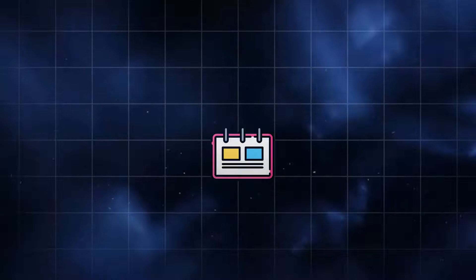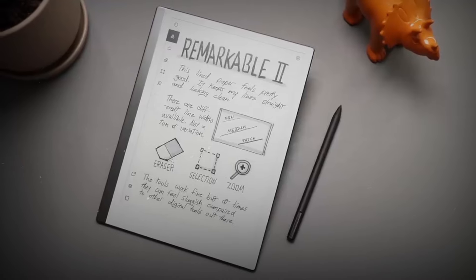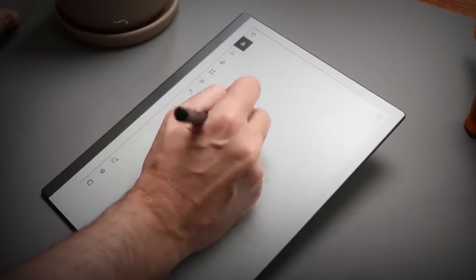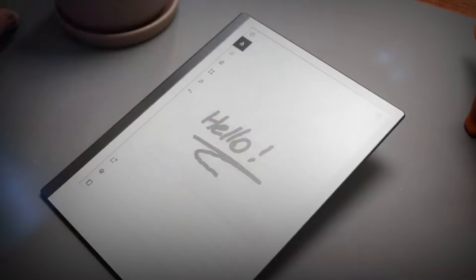Last but not least, the digital note-taking pad. Say goodbye to endless paper notes. This eco-friendly gadget lets you jot down ideas, doodle, or plan your day, then save everything digitally. It's like having a magic notepad, and it's a gem at $50.